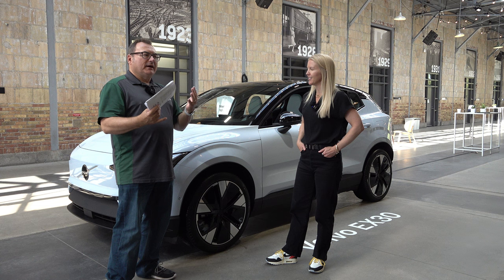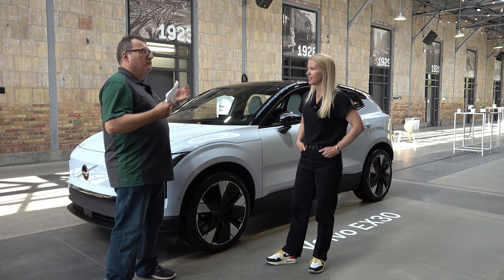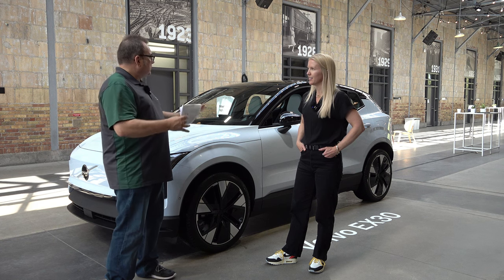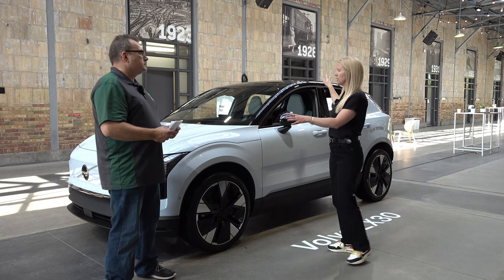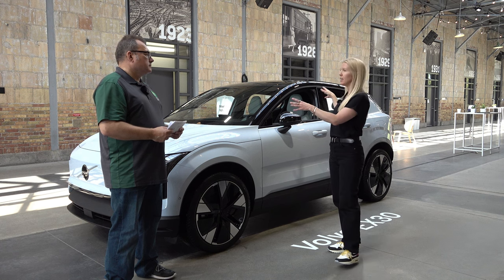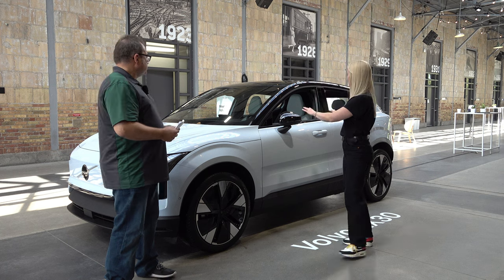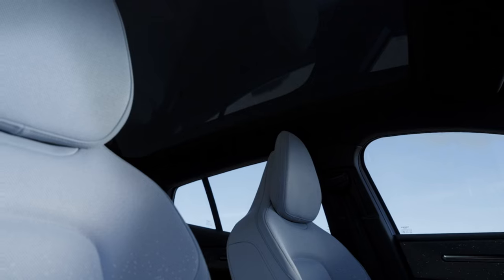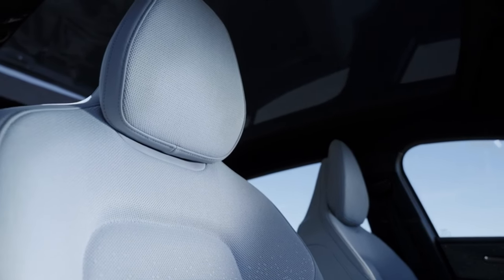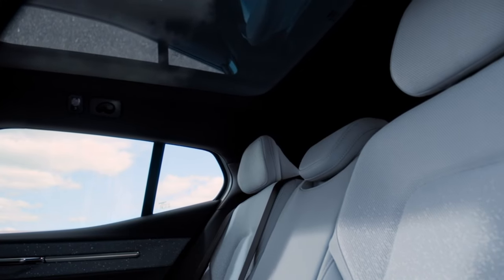This is the first of its kind in the EV space in this size and the luxury segment. Very thoughtful design went into the vehicle so you have great space within the interior — it feels spacious, light, and airy. There's a living room type approach with a centralized display and centralized functionality. So even though it is a compact vehicle, you really feel as though you're in a spacious SUV.